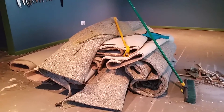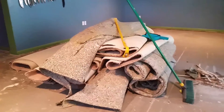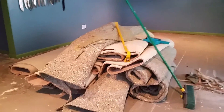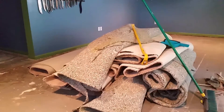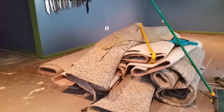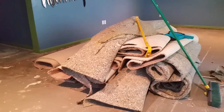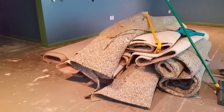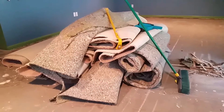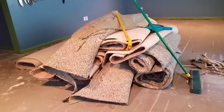I called a couple of companies - they want thirty dollars a square yard, and I have 56 square yards. That would be fifteen or sixteen hundred dollars. Sixteen hundred dollars for the carpet, and it's the same for the pad underneath. So thirty-two hundred dollars to remove this pile of carpeting? Yeah, I don't think so.